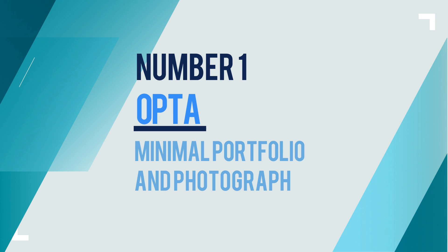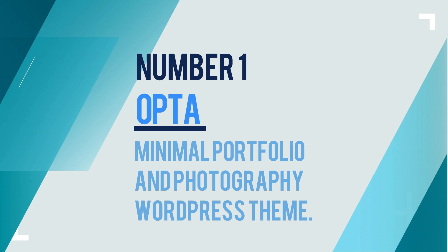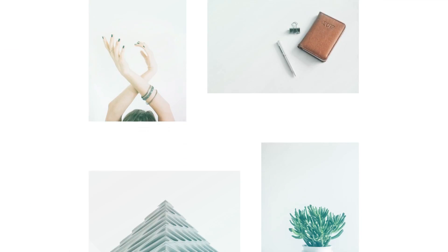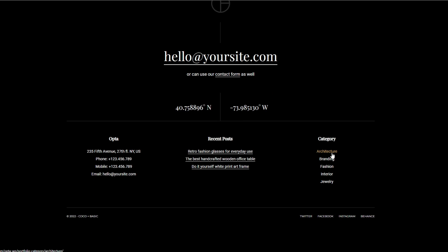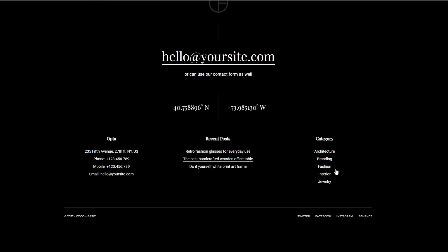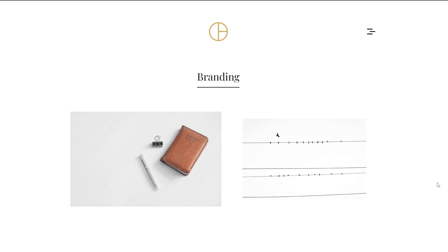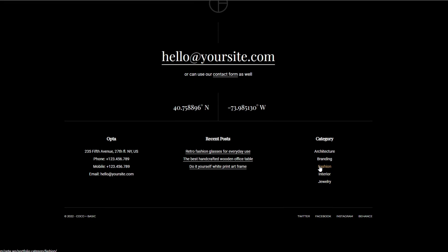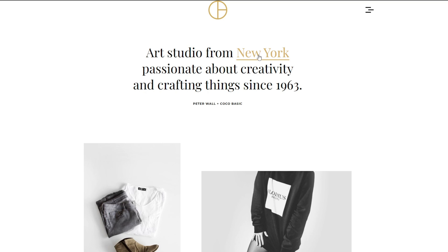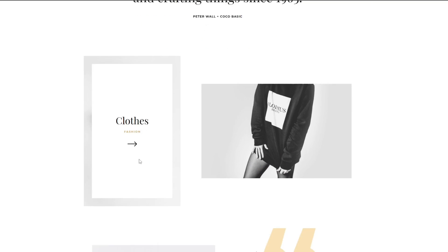Number 1: Opta — Minimal Portfolio and Photography WordPress Theme. Opta is a clean, modern, and minimal portfolio theme for photographers, graphic designers, and illustrators. It comes with a huge number of customization options that will let you create a unique website in just a few minutes. Furthermore, Opta comes with an intuitive drag-and-drop builder that allows you to easily customize your site without touching a line of code. The free version of Opta comes with all the essential features you need to display your work in style.